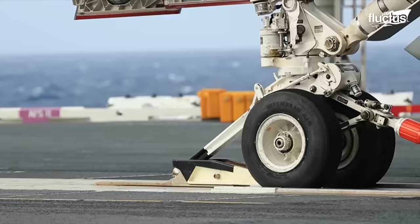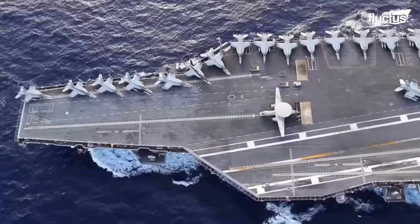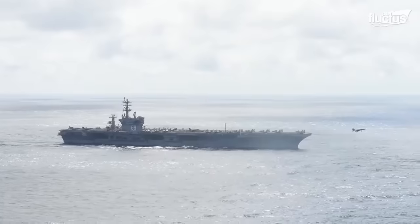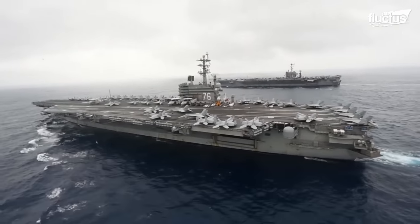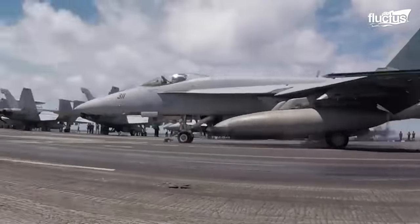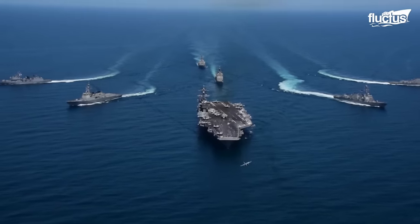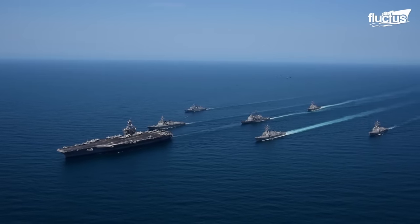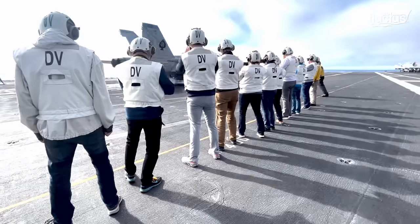Hello everyone, and welcome back to the Fluctus Channel. Aircraft carriers form the backbone of most modern naval fleets. As some of the largest and most powerful vessels in existence, they allow a country to project military power far beyond its shores without the need for local bases. The average Nimitz-class aircraft carrier in the U.S. Navy has up to 6,000 crew, commanders, and airmen on board.